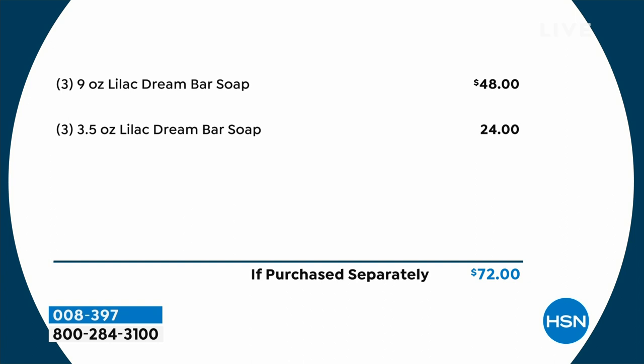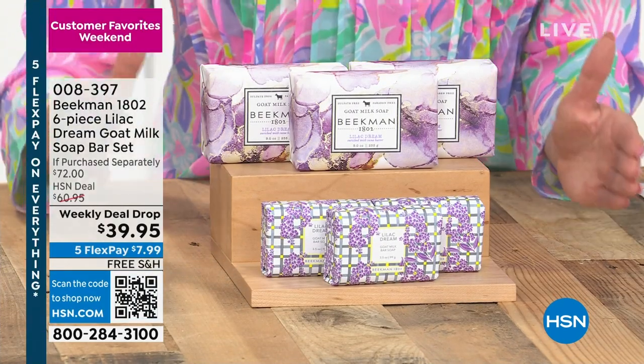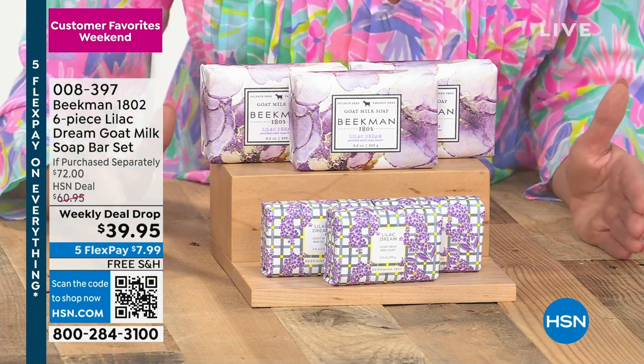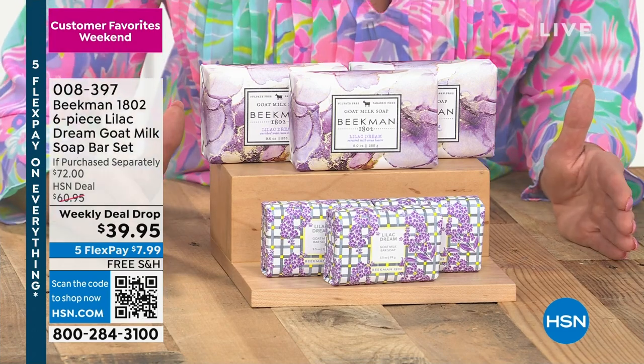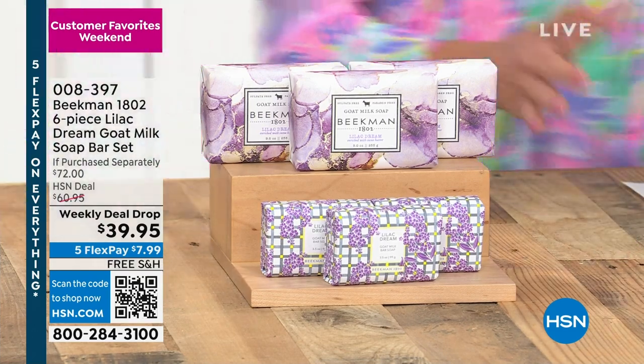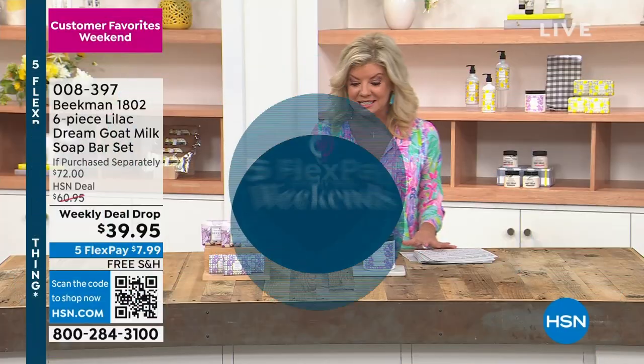This is exclusive to HSN, and we're featuring it today at a weekly deal drop price. On top of that, this whole weekend we're featuring five flex payments on everything — so that's under $8 to get this home — with free shipping and handling. You can imagine why close to 4,000 have already been selected.